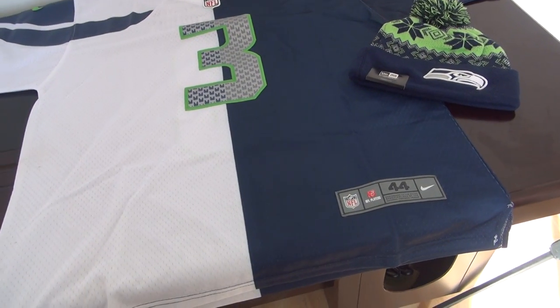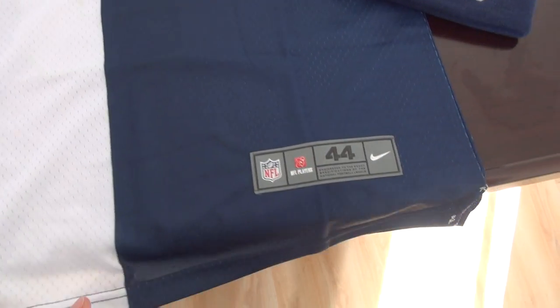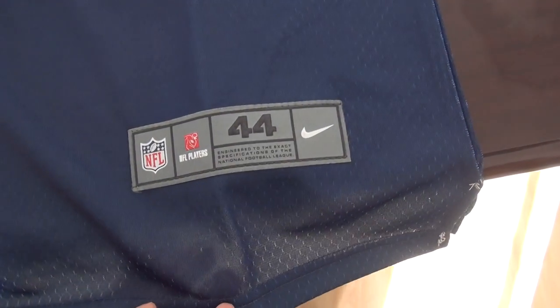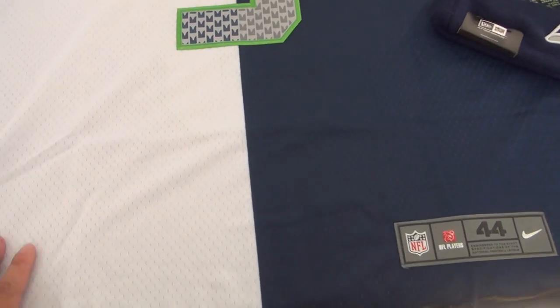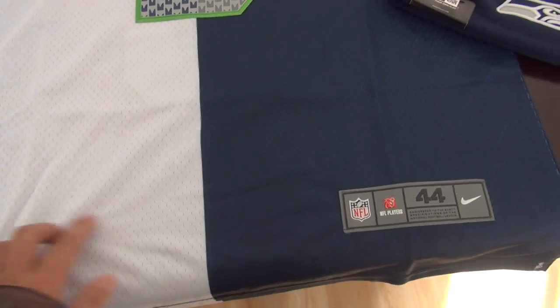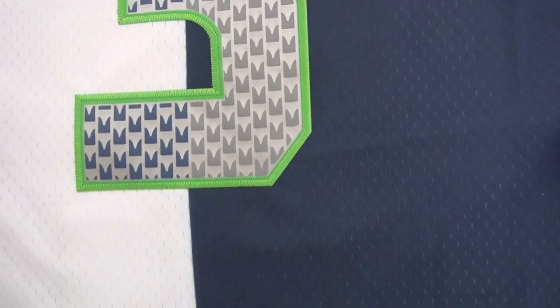This jersey is very hot selling this year. Number three. This here is the details — number 44, size large. Very good color to see. That made of all mesh here. Stitch the number.